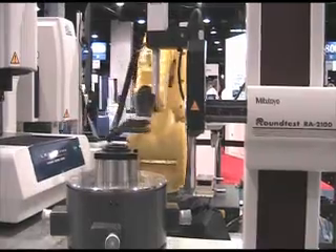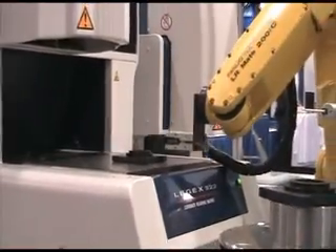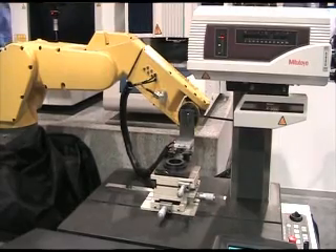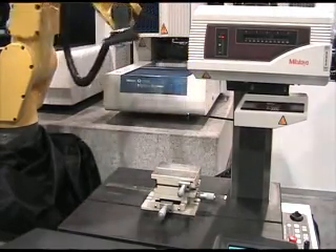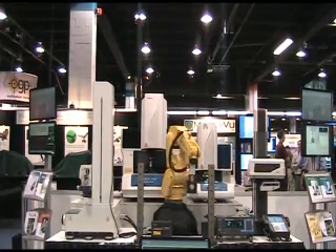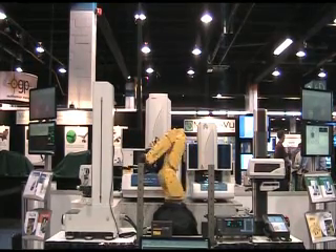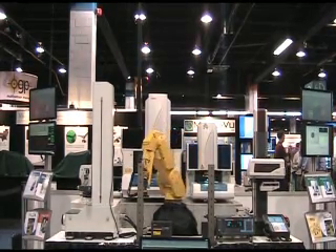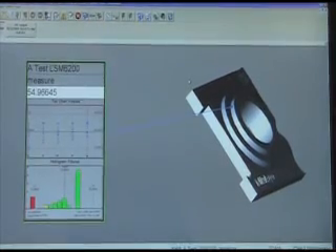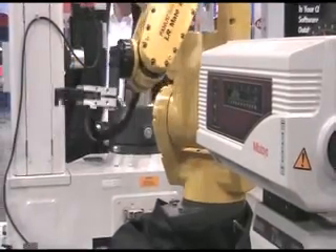We have a roundness tester here in this corner, a CNC-CMM back there, a vision instrument on the right, a contracer slash surface roughness tester here, and a laser micrometer in the front. On all five pieces of equipment, we're actually statistically monitoring all the critical features. On the top screens of each and every product, we have our MeasureLink software, which has a variety of different charts — histograms, X-bar-R charts — and it's monitoring all the characteristics that we're measuring on each piece of equipment.